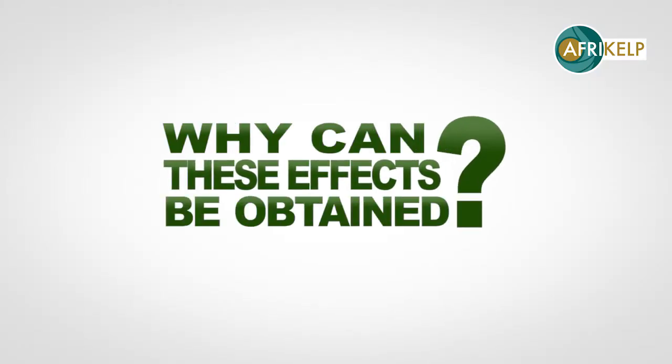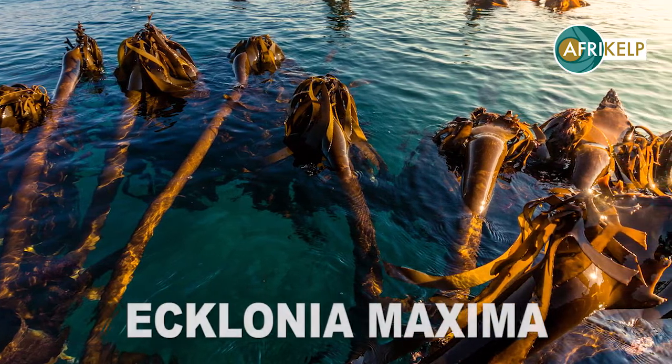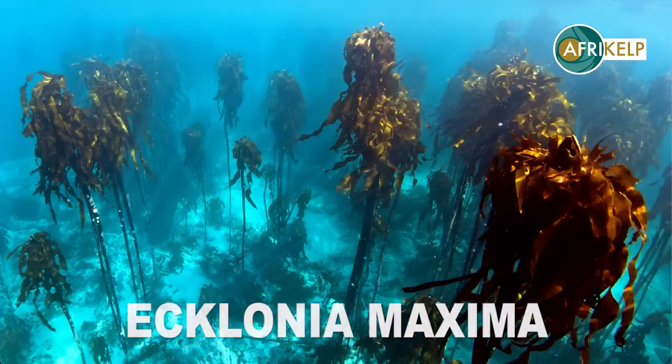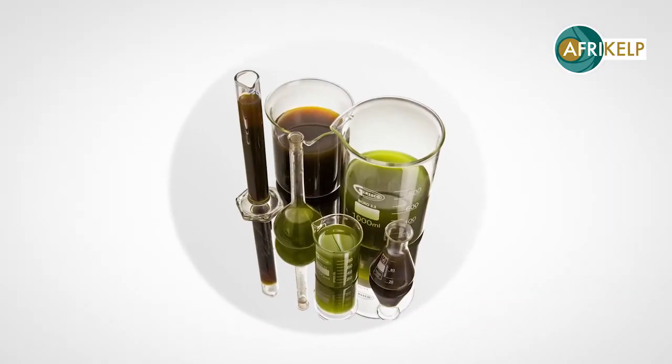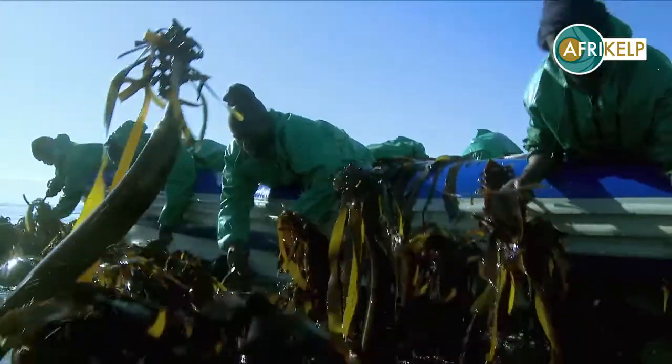Why can these effects be obtained? Afrikelp is a natural sea kelp extract of Ecklonia maxima, a unique species that grows off South Africa's coast. Its components are standardized and tested to provide consistency in the yield response of many crops around the world.